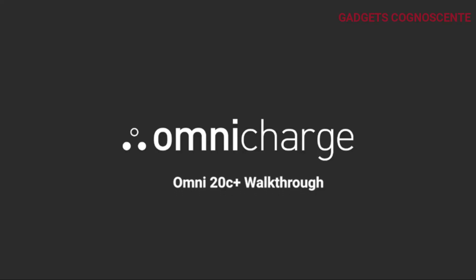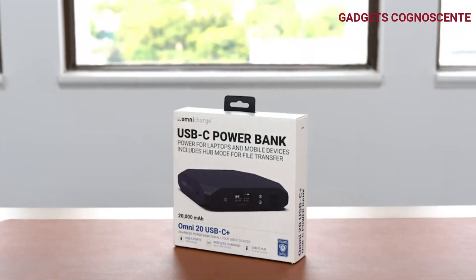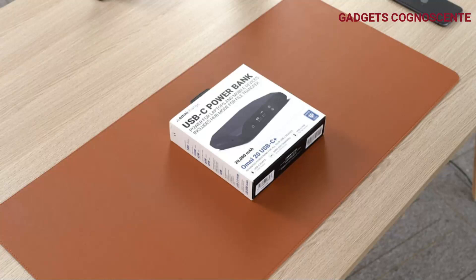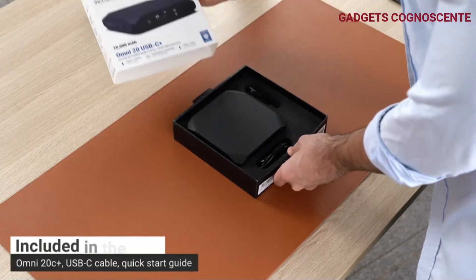Number 2. Meet the Omni 20C Plus 100-watt wireless portable power bank, your go-to power hub for all things USB-C. Whether it's your high-powered laptop, tablet, or smartphone, Omni-Charge has got you covered. It's compact, functional, and loaded with features.